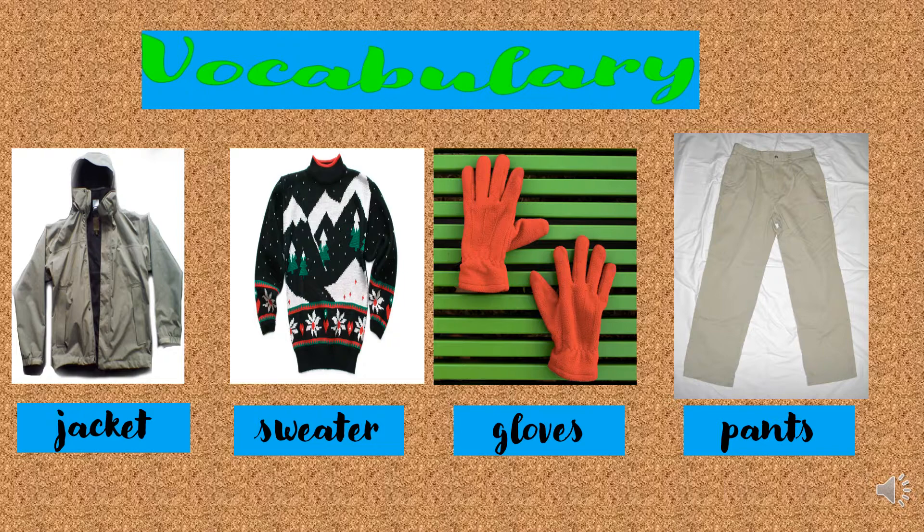Vocabulary: Jacket, Sweater, Gloves, Pants.